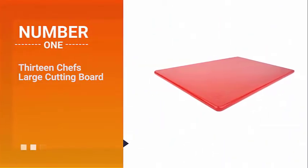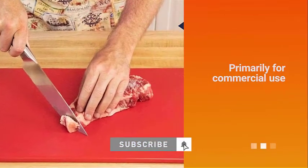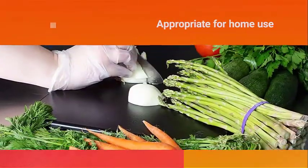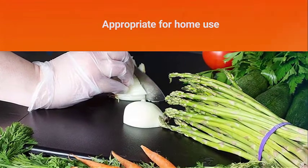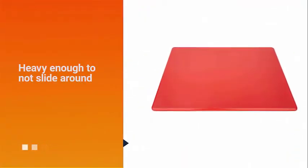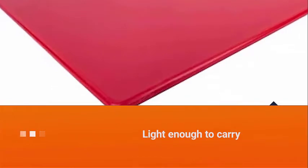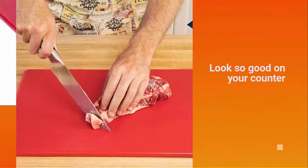Number one, most popular: 13 Chefs large cutting board. Per the title, this cutting board is primarily for commercial use. The seller is 13 Chefs, who design kitchen equipment for chefs and food service professionals. Their products are also appropriate for home use. In addition to cutting boards, they also sell small kitchen furniture and utensils. It is heavy enough to not slide around, but light enough to carry it all to the stove.